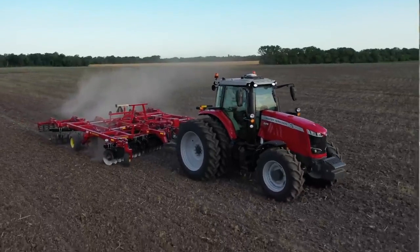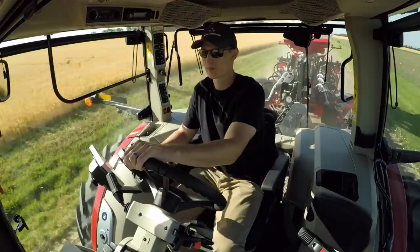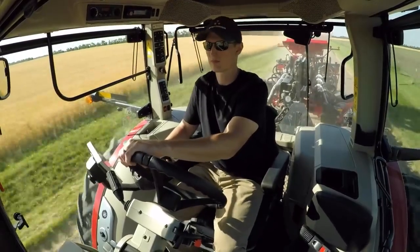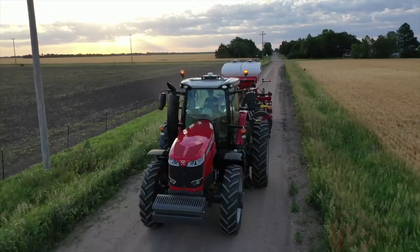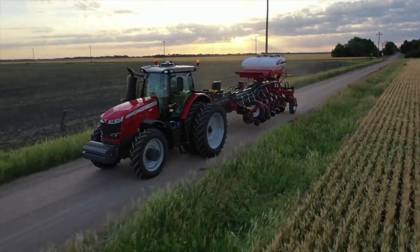Behind the 8.4 liter AGCO power engine, you'll find the Dyna VT transmission. This is a continuously variable transmission and it works in perfect harmony with our AGCO power engine. We use dynamic tractor management to manage that relationship and save you fuel and time. For simple terms, let's say we're roading a large square baler behind this tractor and we start up a hill — you would hear the engine automatically raise RPMs to produce more horsepower to pull that load up the hill and vice versa. When you crest that hill and start down the other side, the 8700 S-Series in dynamic tractor management mode would automatically decrease those engine RPMs because that horsepower is not needed and you don't need to burn as much fuel.